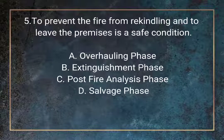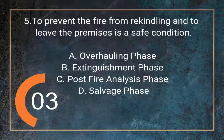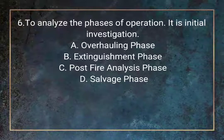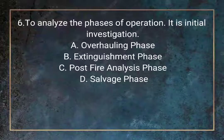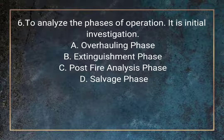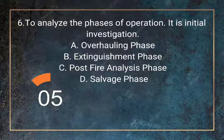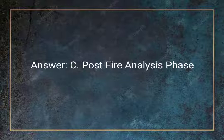Question 5. To prevent the fire from rekindling and to leave the premises in a safe condition. A. Overhauling phase. B. Extinguishment phase. C. Post-fire analysis phase. D. Salvage phase. Answer: C. Post-fire analysis phase.